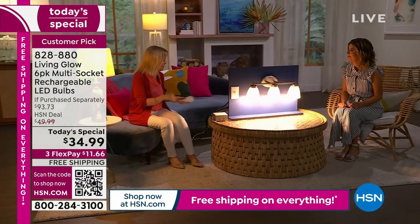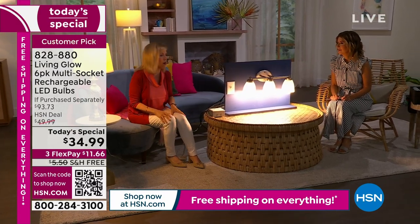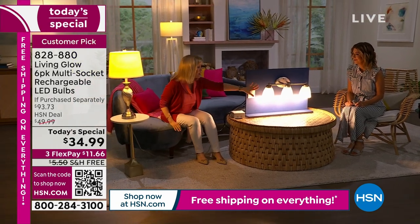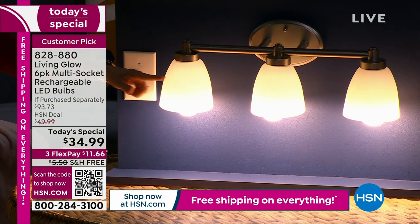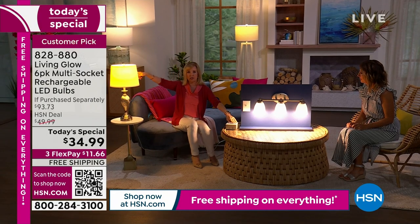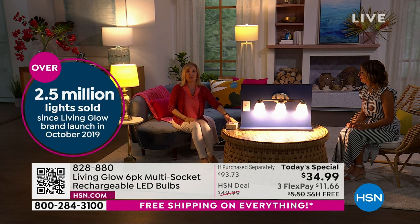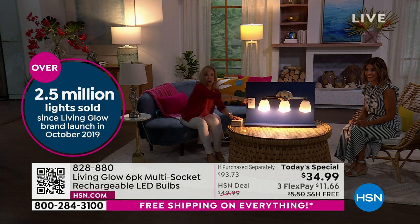It's that time of year — lightning strikes, hurricane season, blackouts. We have a regular LED bulb in one lamp, and over here we have the Living Glow bulbs, which fit in a multi-socket like this. Let me simulate a lightning strike or the power going out. Power goes out — your Living Glow comes on, and you have light for up to six hours.